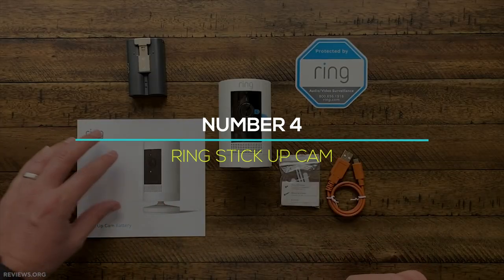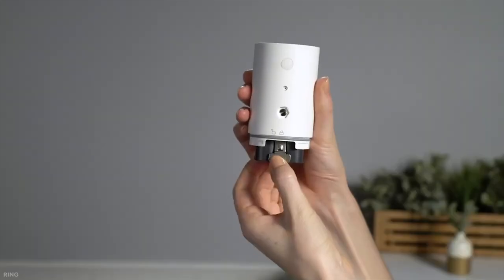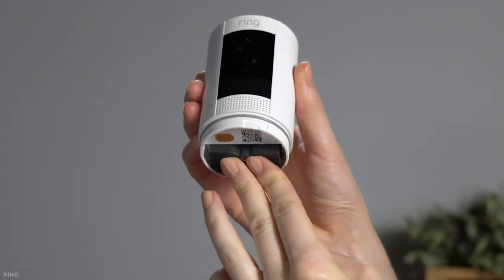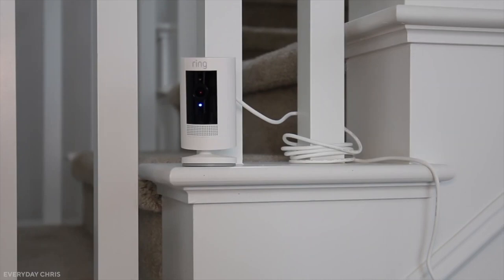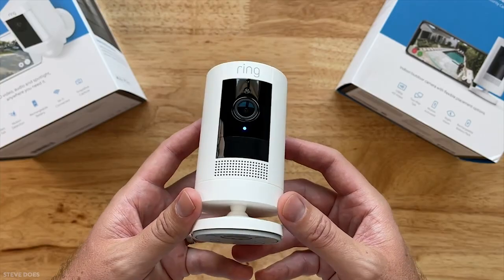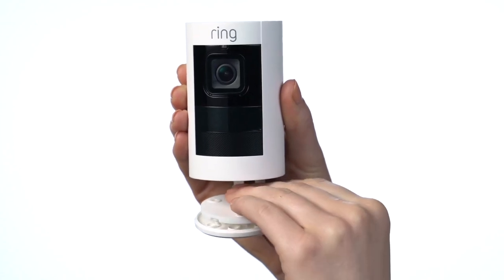Number 4: Ring Stick-Up Cam. The Stick-Up Cam is available in three distinct configurations: wired, battery-powered, and solar-powered. All three versions are capable of shooting 1080p video. The battery-powered models have a rechargeable battery pack and, because they're movable, you can place them or use the provided wall mounts wherever you have Wi-Fi. The Stick-Up Cam differs from the Indoor Cam in that it is meant for both indoor and outdoor use, which is why it is slightly more expensive. The Ring Indoor Cam is a better choice if you only need an entry-level indoor camera, while the Stick-Up Cam is more versatile and can be placed practically anywhere. This one costs in the ballpark of $100.